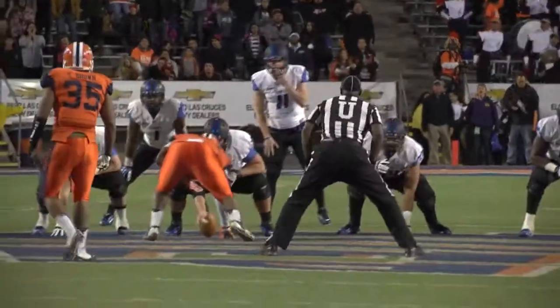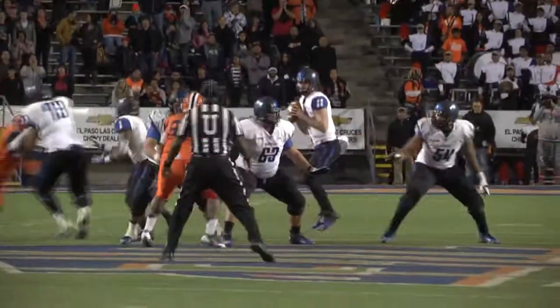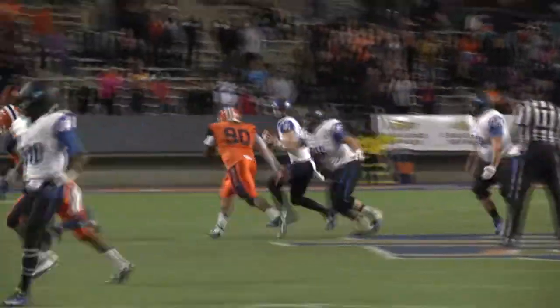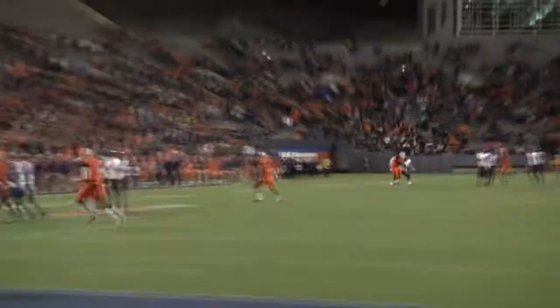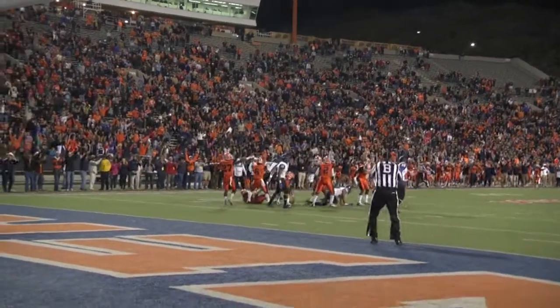Third down — not the first time they've been here — at the 46-yard line. Looks to throw, steps up in the pocket, has some time, cranks it up, throws it down there long. [Coach interview:] We had a guy open in the flat there and their defensive end made a nice play — tipped it and they made a diving interception.